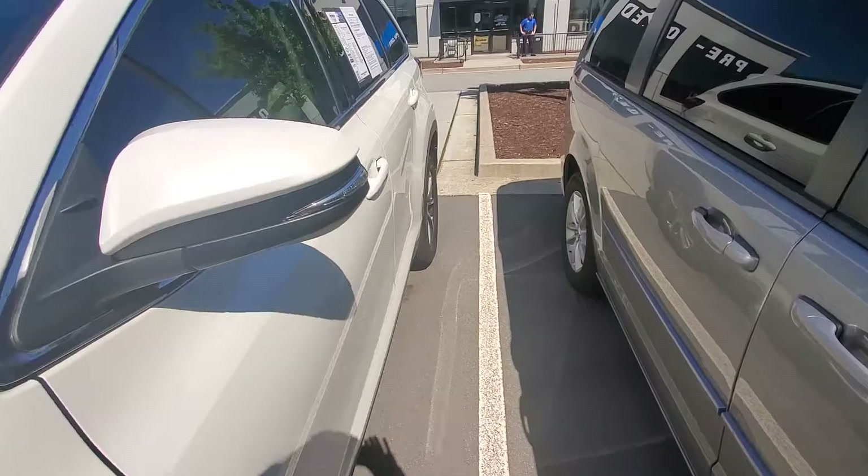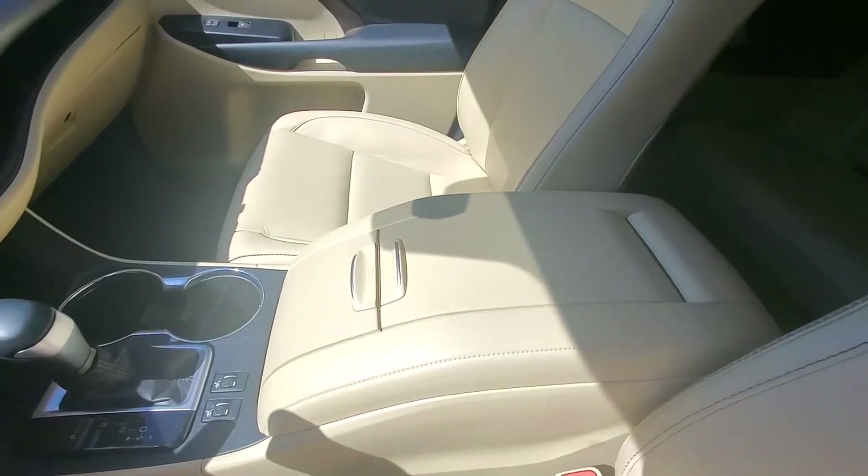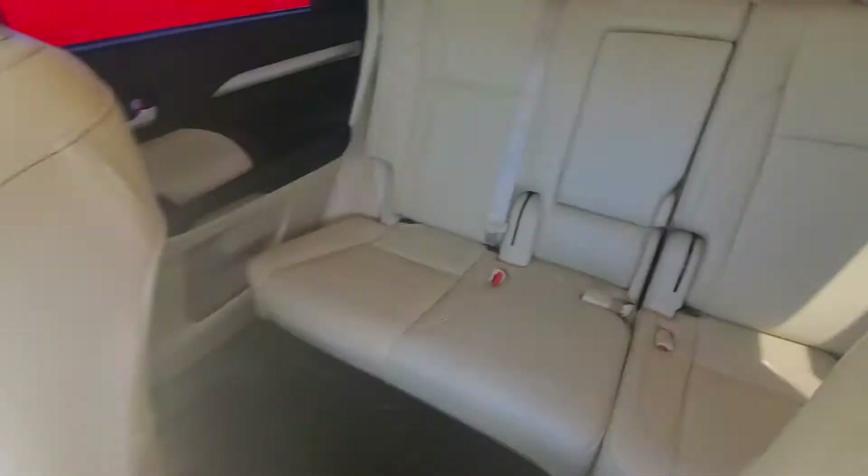The interior is a nice light leather interior, so it won't get crazy hot during our summers. No rips, stains, or tears on this.